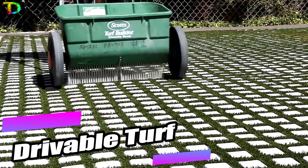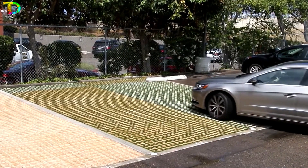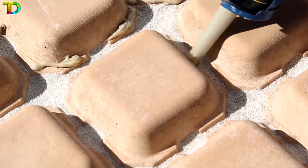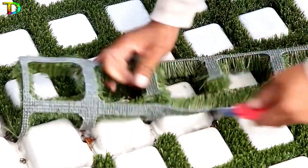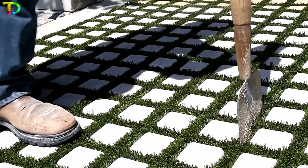Transform your space with drivable turf — the ultimate solution for parks, parking lots, and more. This upgraded lawn combines polymer mesh and concrete blocks, offering 240 square feet of coverage for just $1,000.